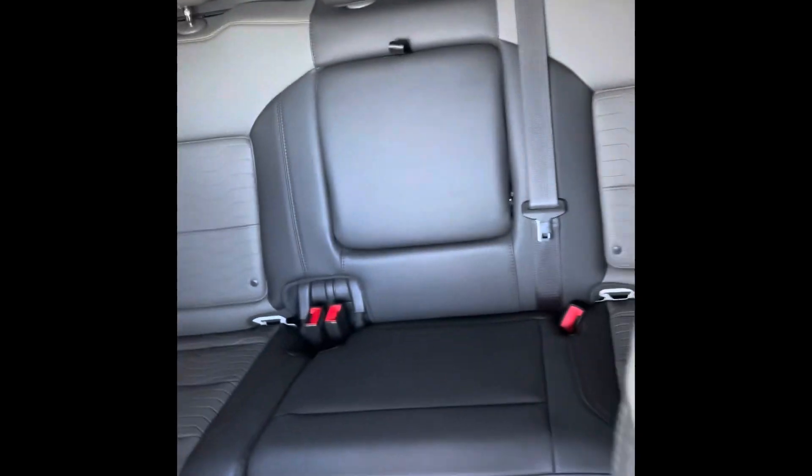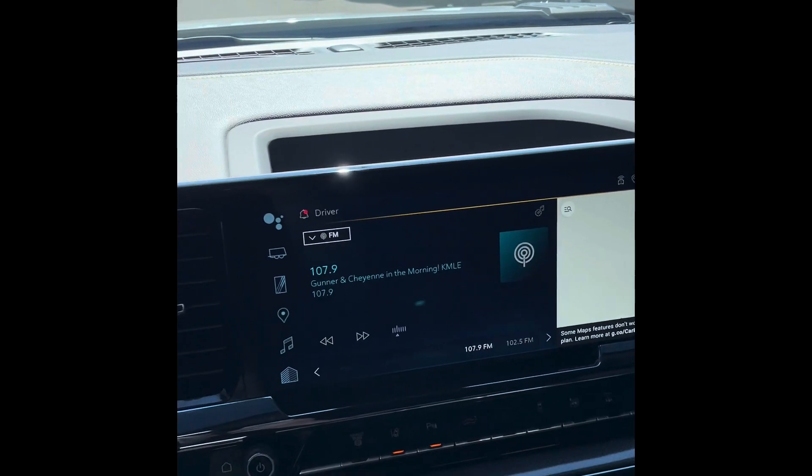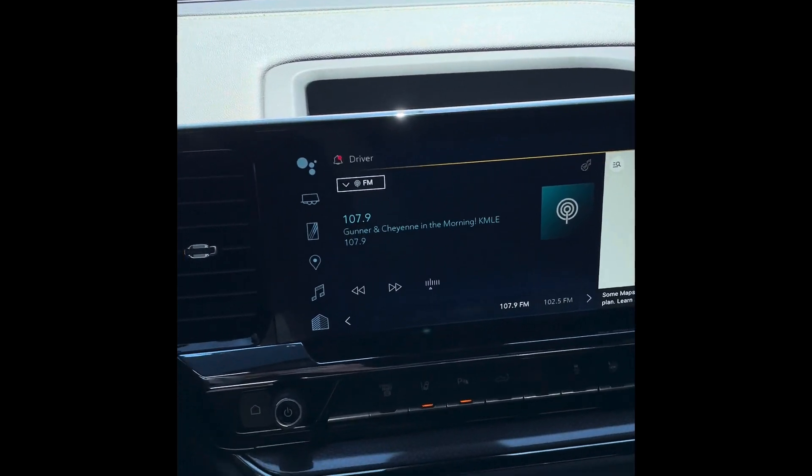Dual AC, plenty of space in the back as well, and it does come with navigation. It's a nice vehicle to have, especially if you're going to be hauling stuff and things like that.